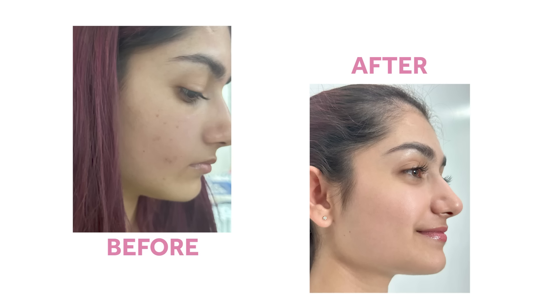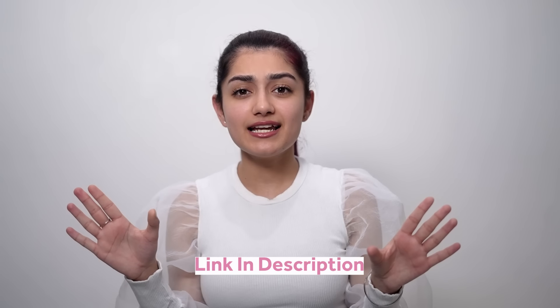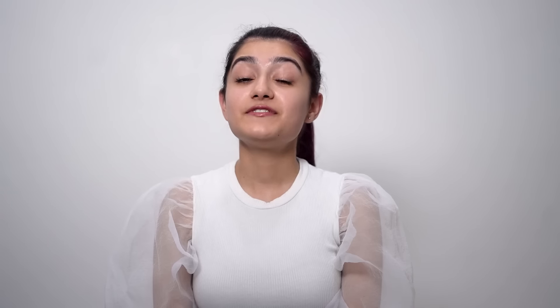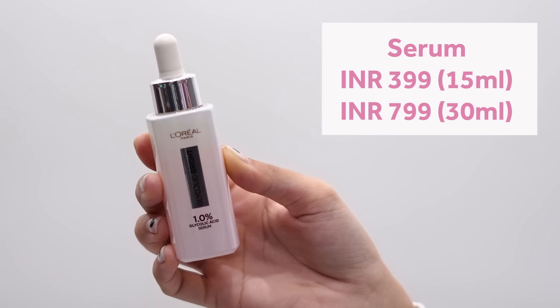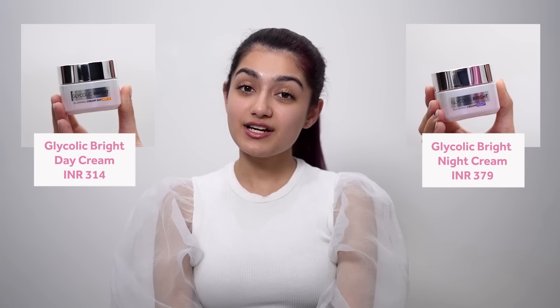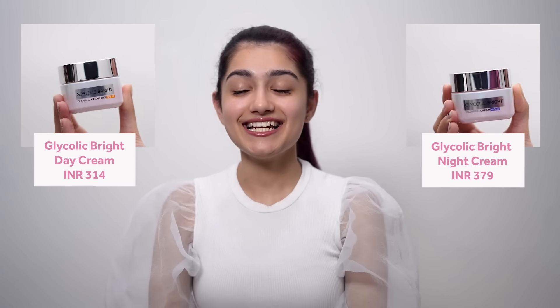I'm so glad that I found this range because it has genuinely helped to reduce my dark spots. You can see how flawless my skin is. But you don't need to treat your skin overnight — you have to follow this regime religiously to see the results. I've added the link in the description, so definitely go and purchase them. The 50ml cleanser is for Rs. 179, the 15ml serum is for Rs. 399, the 30ml pack is for Rs. 799, and the day and night creams are for Rs. 314 and Rs. 379 each, which is very affordable for a product that contains glycolic acid. I highly, highly recommend using this range.